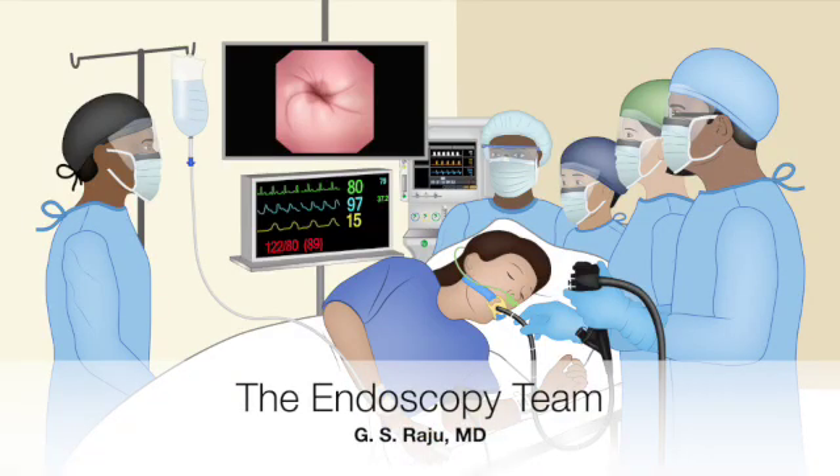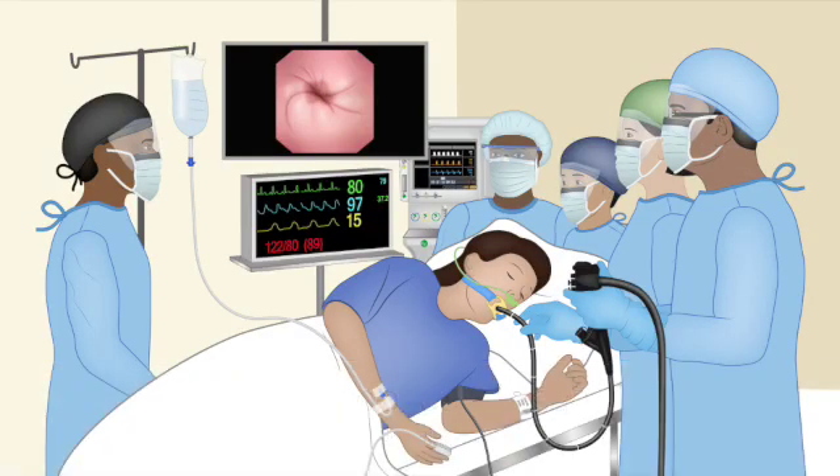Welcome to The Deep Dive, your shortcut to expertise. Today, we're diving into something pretty amazing in medicine: endoscopy. Think about it — a flexible, pencil-thin camera guiding doctors inside you, letting them see, diagnose, even treat things without major surgery. It's quite something. Let's unpack it.